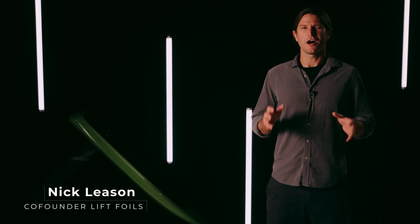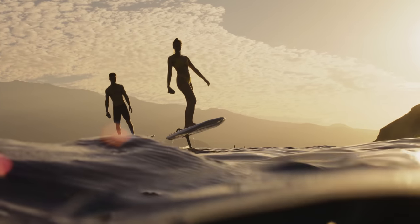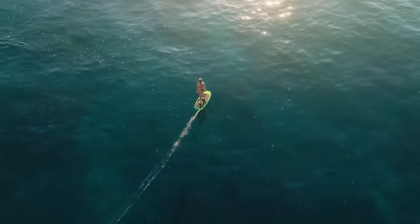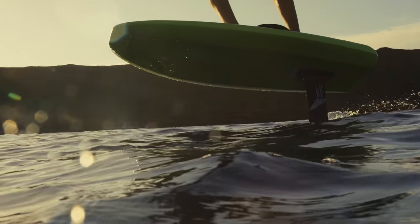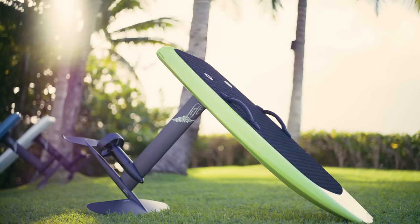Here at Lyft, our goal has always been to get as many people as possible to experience the unique and magical feeling of flying over the water. Every new generation of product tries to stay true to this goal, not only by continuously improving but also by elevating every part of the foiling experience. With that in mind, we'd like to introduce to you the brand new Lyft 4 and the incredible innovations that define it.